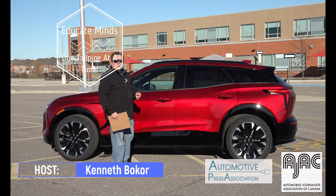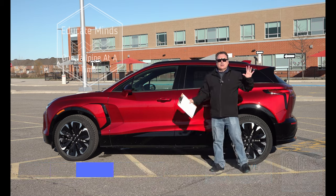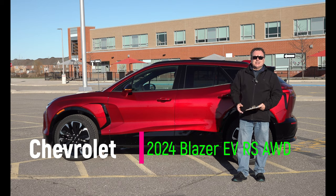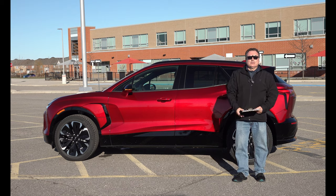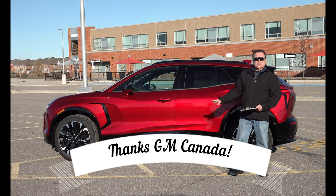Hello there and welcome to this edition of the EV Revolution Show. My name is Kenneth Bacore, your host for another car review. I'm really super excited to have a 2024 General Motors Chevrolet Blazer EV — this is actually an RS edition. It's been about a year or so since I was down in Los Angeles for the actual reveal of this vehicle. GM flew me and some other press down for a day to experience it. Thanks to General Motors and Chevrolet Canada for allowing me the use of this press vehicle.